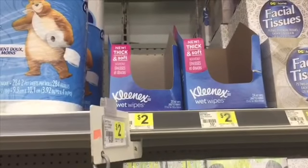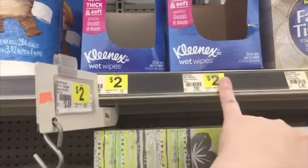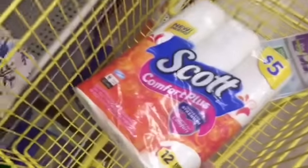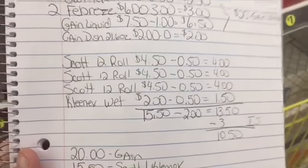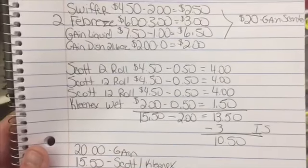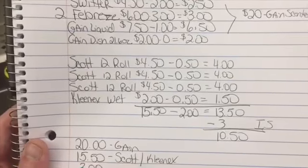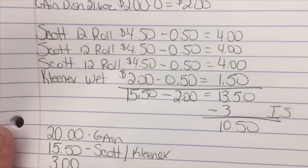Unfortunately this store is out of the Kleenex wet wipes, but they're $2. You can get either the 20 count or 24 count and you're using that 50 cent paper coupon. So three Scott 12-roll and one Kleenex wet wipe get us up to $15.50. We have $2 in paper coupons, would save $3 instantly at the register, and pay $10.50 for all four items if you did this without doing it with the $5 off $25. You could do that breakdown just throughout the week if you want.